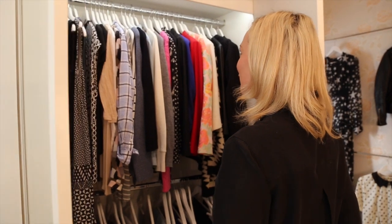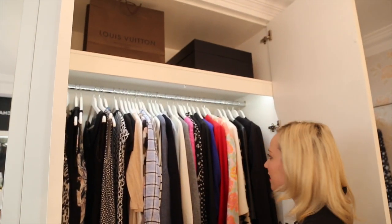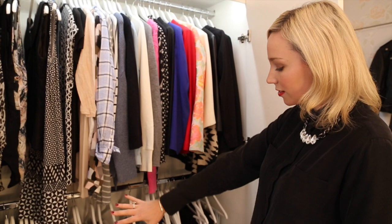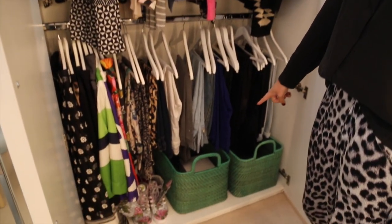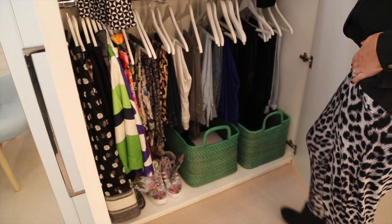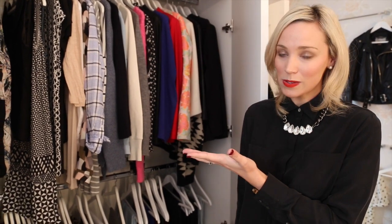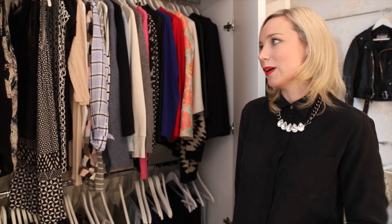Then we come over to this closet as well — and again, the light comes on when you open the cupboard, which is amazing. This is where I keep all my tops, shorter jackets, blazers, pants, jeans, and some skirts. Down here I have a really cool little system: this basket is for dry cleaning and this basket is for general washing. I like to keep the wardrobe fairly light — I do have two other wardrobes in the house. I rotate seasonally, bringing in winter clothes for winter and changing it up for summer.